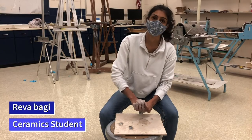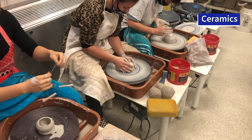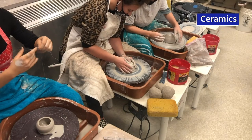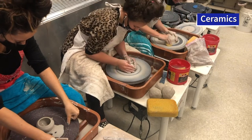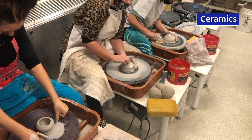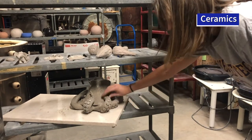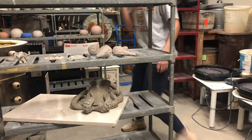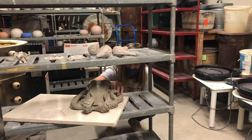I joined ceramics because I thought it would be a really fun class to de-stress from school. A lot of our supplies cost a lot of money and the art department pays for all of it, which we are really grateful for. Even just the clay costs so much money for all the pounds that we have to use for a class, so more funding would allow us to do more projects and also not have to put all the financial pressure on our teachers.